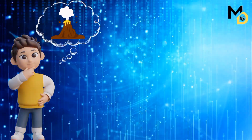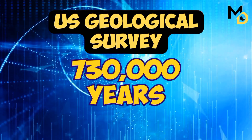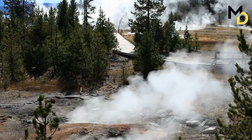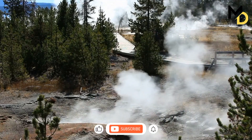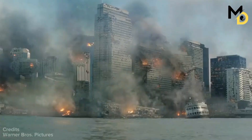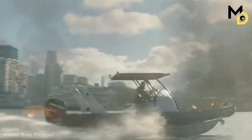The chances of a large eruption at Yellowstone are very low — about one in 730,000 per year, according to the U.S. Geological Survey. However, the consequences would be so devastating that it is important to be prepared and informed. The USGS, along with other agencies and organizations, has developed plans and protocols for responding to a potential eruption and for communicating with the public and the media.